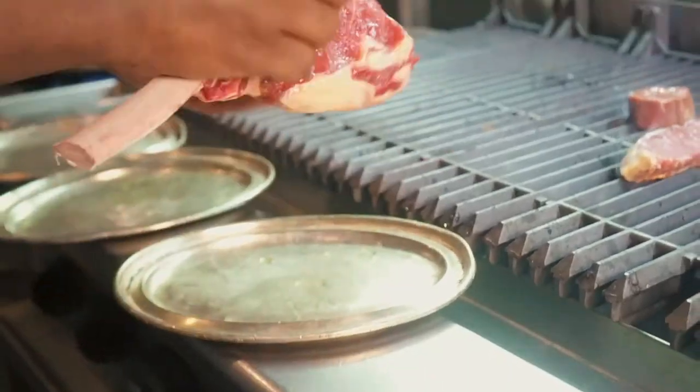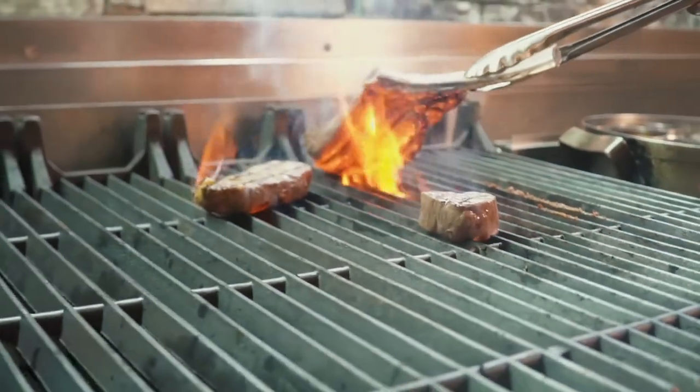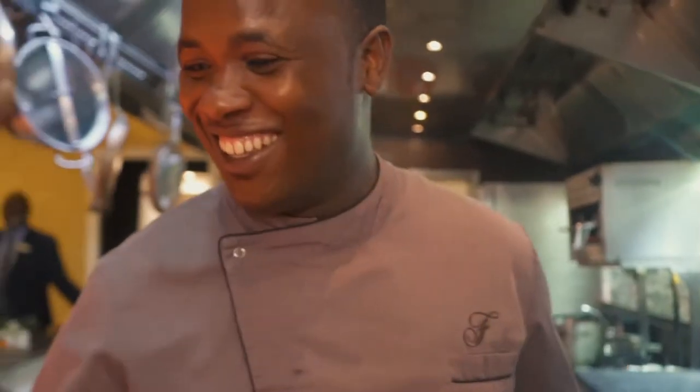You begin by embellishing the ribeye with butter and place it on the grill. After two to three minutes, turn the steak, creating beautiful char marks. For a medium rare steak, place it in the oven at a temperature of 55 degrees.